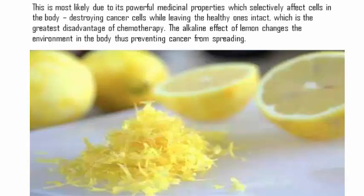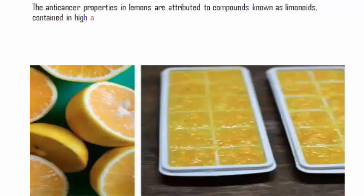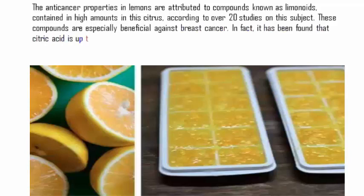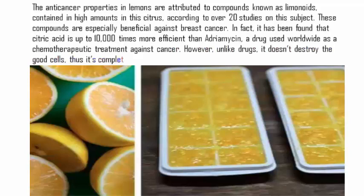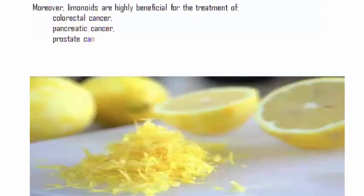Contained in high amounts in the citrus, according to over 20 studies on this subject, these compounds are especially beneficial against breast cancer. In fact, it has been found that citric acid is up to 10,000 times more efficient than adriamycin, a drug used worldwide as a chemotherapeutic treatment against cancer. However, unlike drugs, it doesn't destroy the good cells, thus it's completely safe. Moreover, limonoids are highly beneficial for the treatment of colorectal cancer, pancreatic cancer, and prostate cancer.